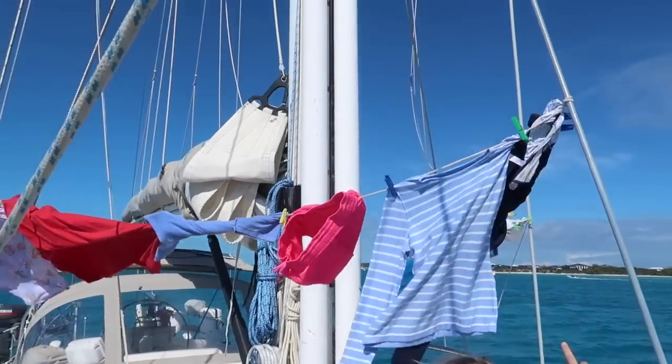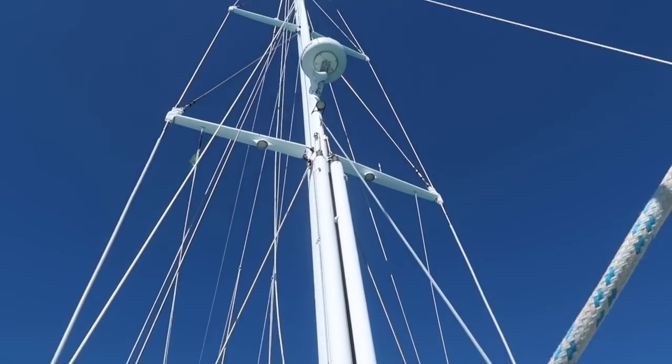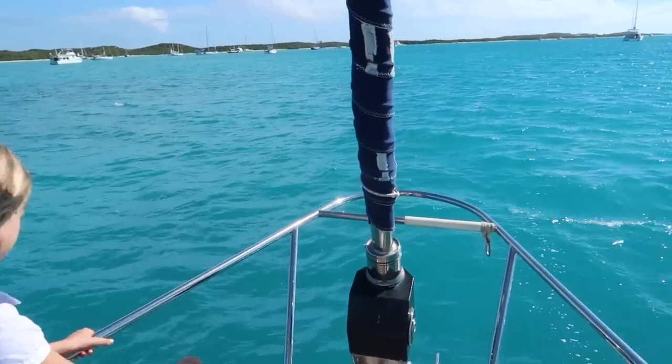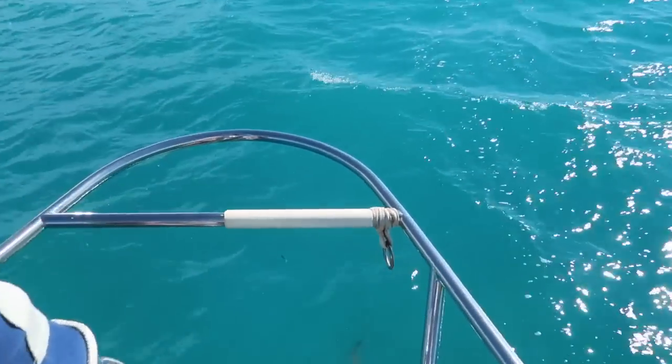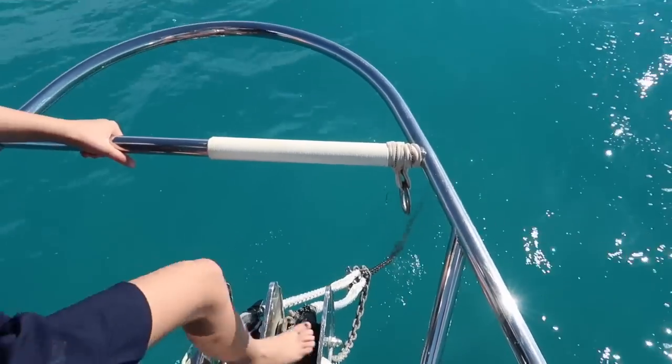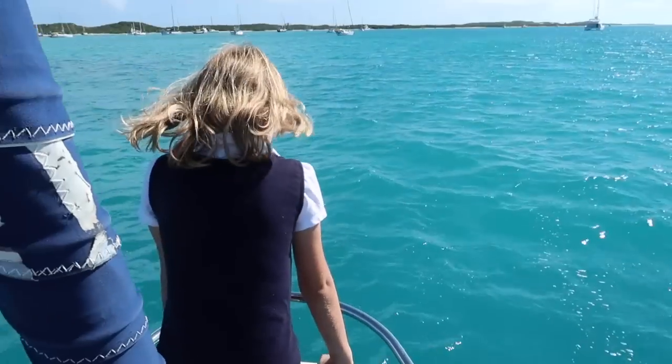Here's our mast — it is 85 feet. This is the part where it keeps us safe: our anchor. It's called an anchor. And I like to sometimes hang around here. I'll show you. See? It's cool.